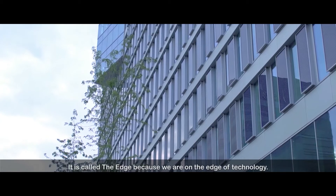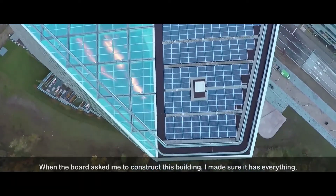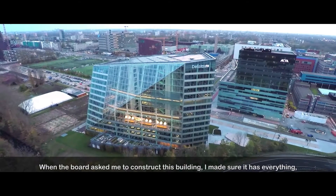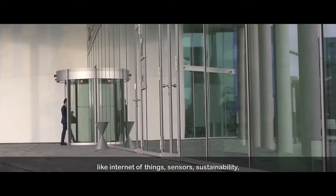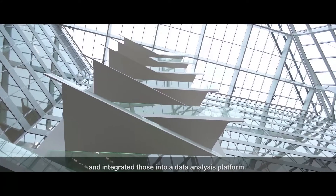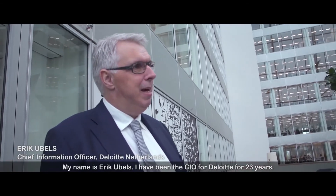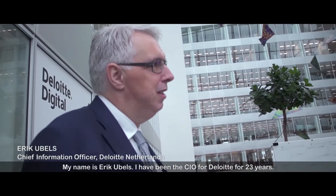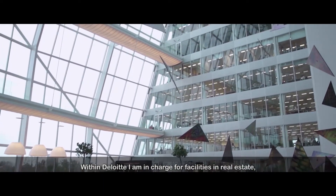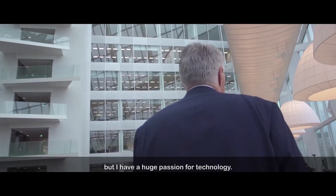It's called The Edge because we're on the edge of technology. When the board asked me to construct this building, I made sure it has everything — internet of things, sensors, sustainability — integrated into a data analysis platform. My name is Eric Ubels. I've been the CIO for Deloitte for 23 years. Within Deloitte, I'm in charge of facilities and real estate, but I have a huge passion for technology.